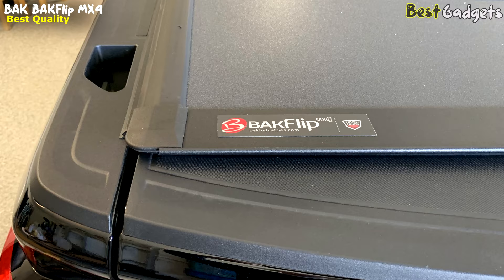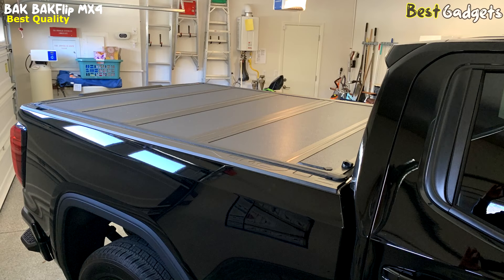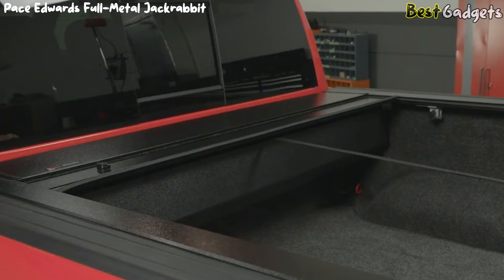The cover is backed by an extended five-year warranty, so you can trust it will provide reliable protection for years to come. It's worth noting that some eight-foot applications may not allow for third-brake light visibility due to the height of the cab and light location, so be sure to check your truck's specific requirements before making a purchase. Overall, the Backflip MX4 tonneau cover is a top-of-the-line option for truck owners who want a reliable and durable cover that can handle heavy use and extreme weather conditions.